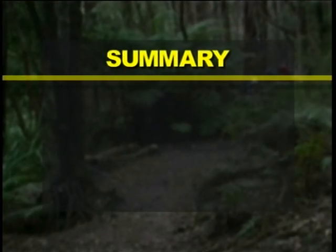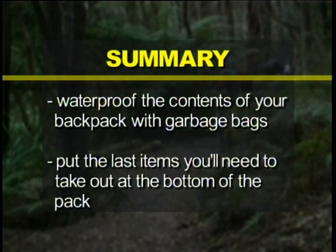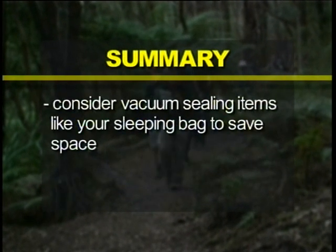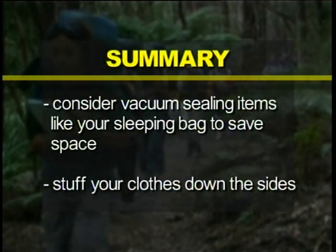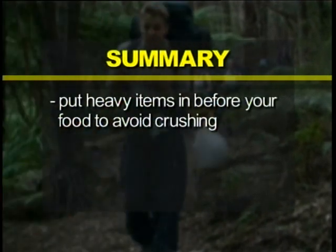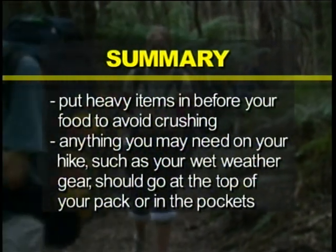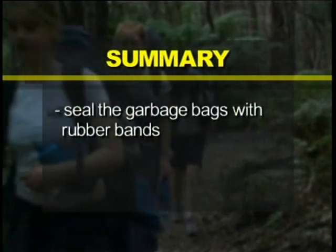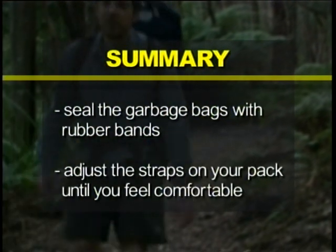To summarise: waterproof the contents of your backpack with garbage bags. Put the last items you'll need to take out at the bottom of the pack. Consider vacuum sealing items like your sleeping bag to save space. Stuff your clothes down the sides. Put heavy items in before your food to avoid crushing. Anything you may need on your hike, such as your wet weather gear, should go at the top of your pack or in the pockets. Seal the garbage bags with rubber bands. And adjust the straps on your pack until you feel comfortable.